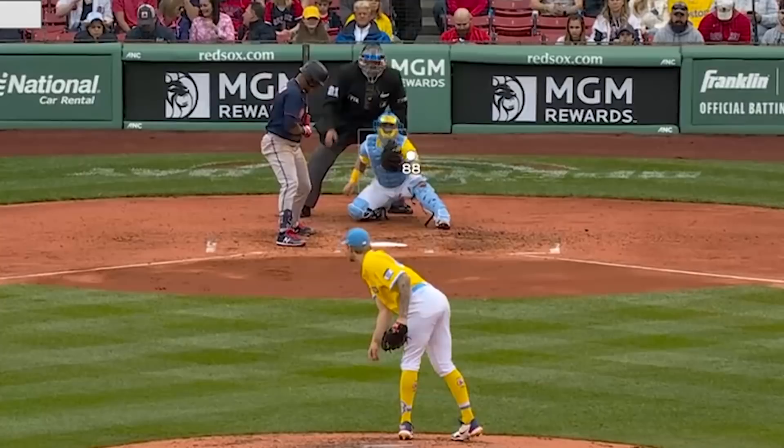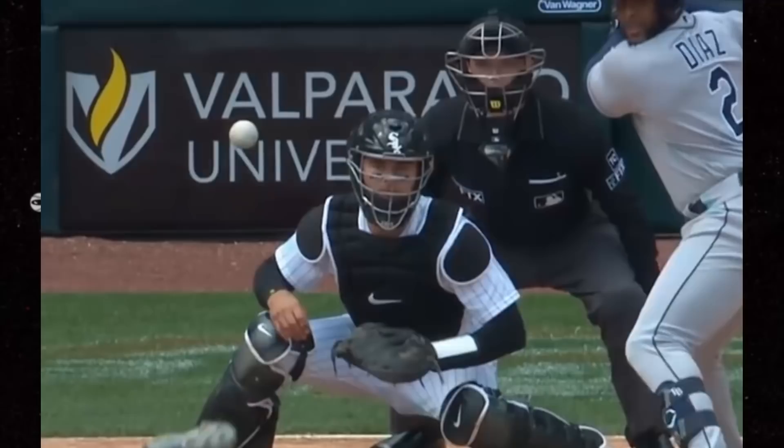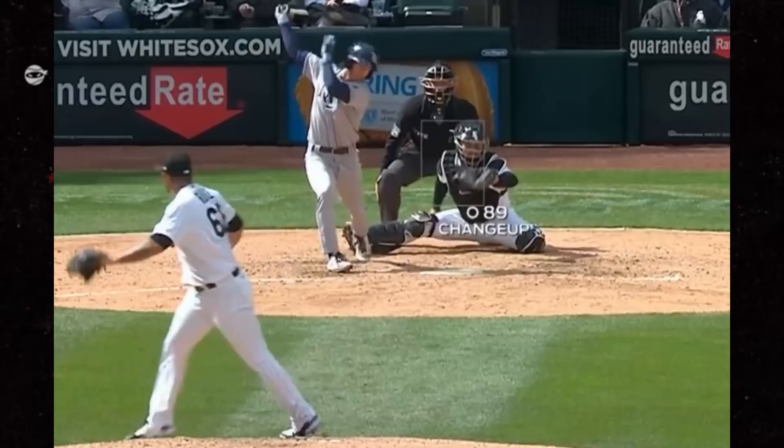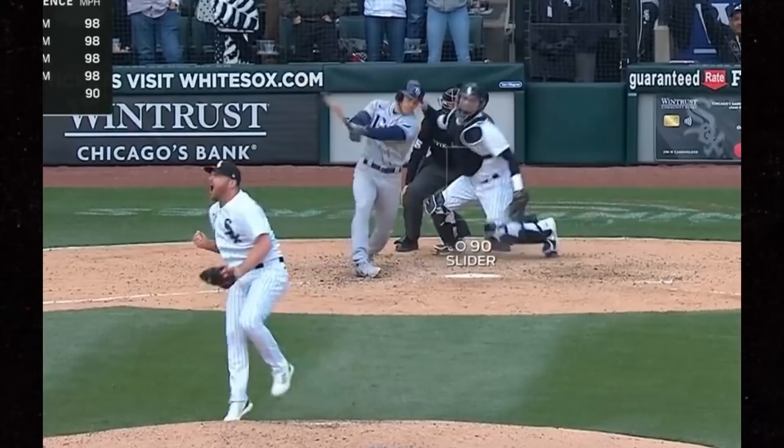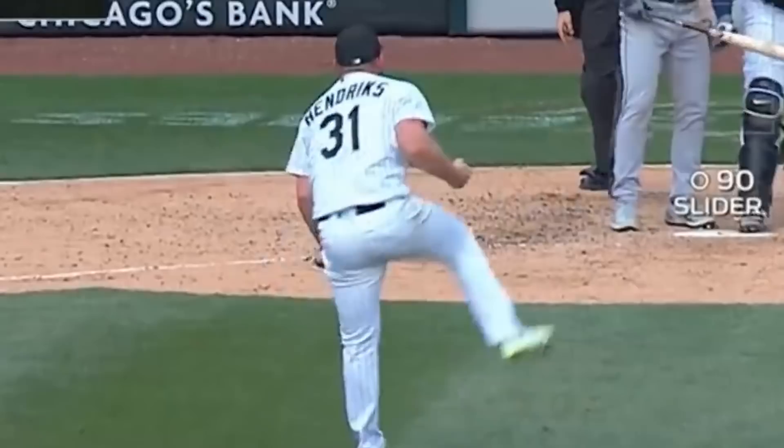The White Sox had several filthy pitches yesterday. Check out this breaking ball by Michael Kopech. Jose Ruiz k-ing the side with these nasty changeups. Ronaldo Lopez almost making Yandy Diaz quit baseball with this slider — he looks like he's going to leave, and he still has a strike left. And then Liam Hendricks closed the game with this wicked slider and goes full-on Liam.